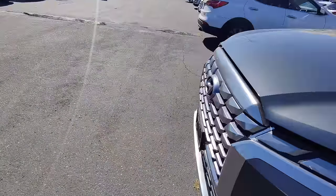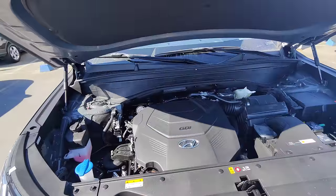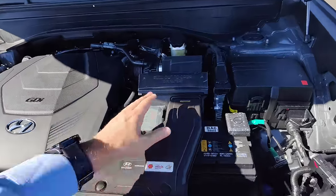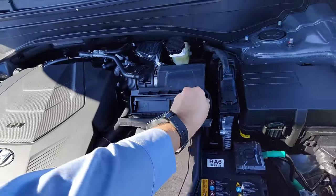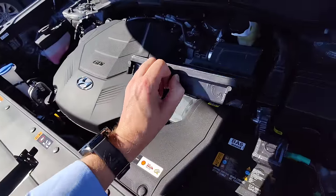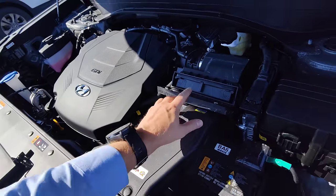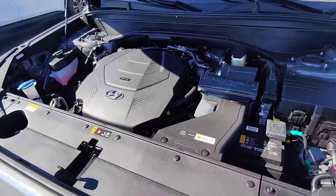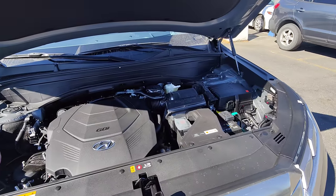Before we go to the front seat, here's something quick under the hood. Nice easy-to-open hood with struts to hold it up. But check this out — another example of Hyundai's engineering at its finest: if you want to replace the engine air filter, there it is — done. The fastest time so far, held by yours truly, is less than three seconds to take it out and put one back in. Very very easy, very convenient — ridiculously efficient.